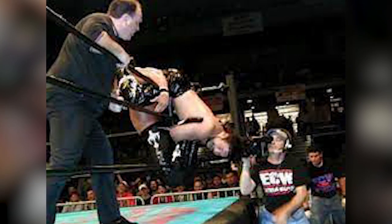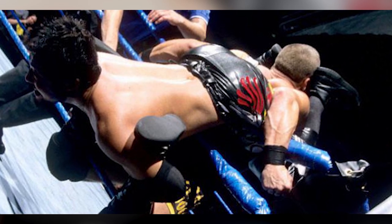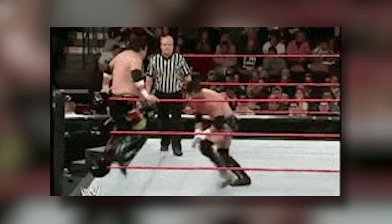Starting us off is the Tarantula. I just love every time Yoshihiro Tajiri does this. And while I also do pop for his handspring back elbow, the Tarantula is the move that gets me to mark out the most for Tajiri.